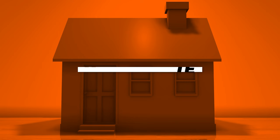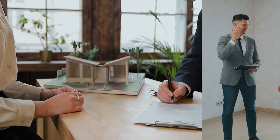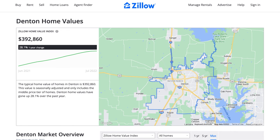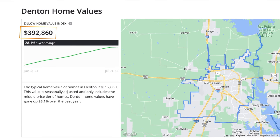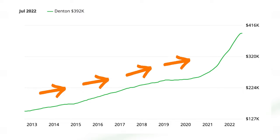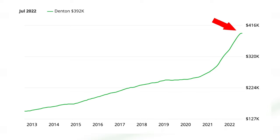Let's get into something that really, truly matters, and that's real estate. Regardless of whether you're a renter or a homeowner, real estate impacts your quality of life. So let's first look at Denton real estate from the macro level. The typical home value in Denton is $392,860, and Denton home values have gone up 28.1% over the past year. As you can see in this 10-year chart, home values absolutely exploded over the last couple of years, which means that if you've been holding off to buy until prices come down, very soon it might be your opportunity.